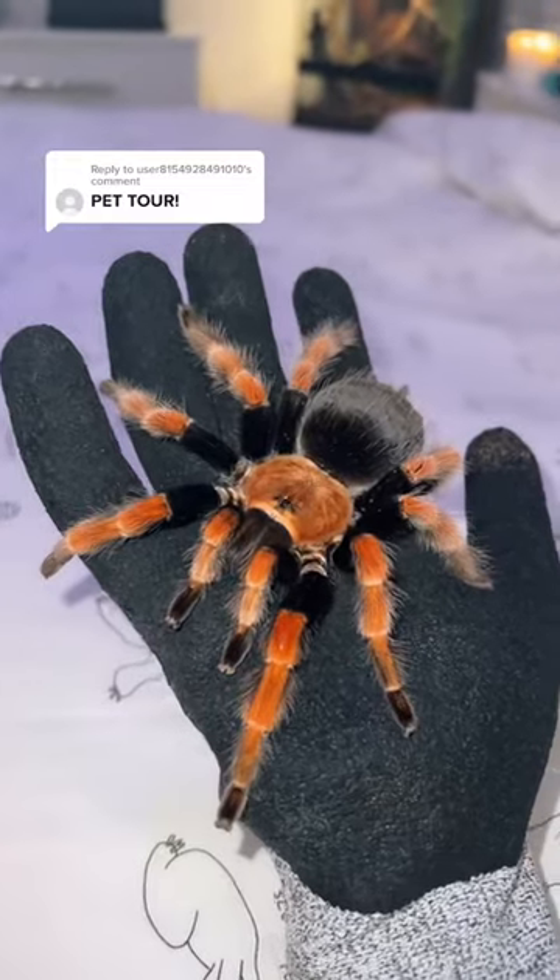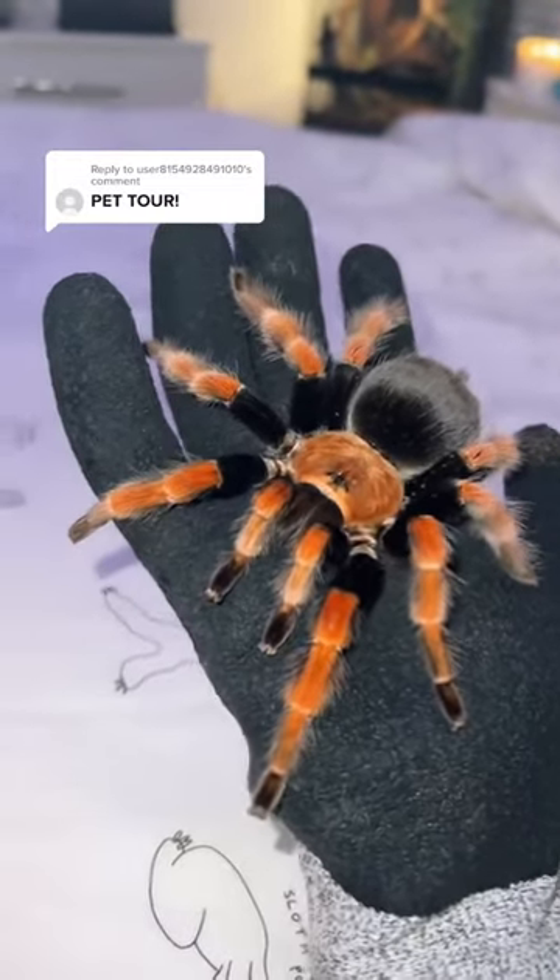Pet tour, let's go! Okay guys, so first up we obviously have my new giant tarantula. He is the size of my hand and he is so beautiful but so scary.